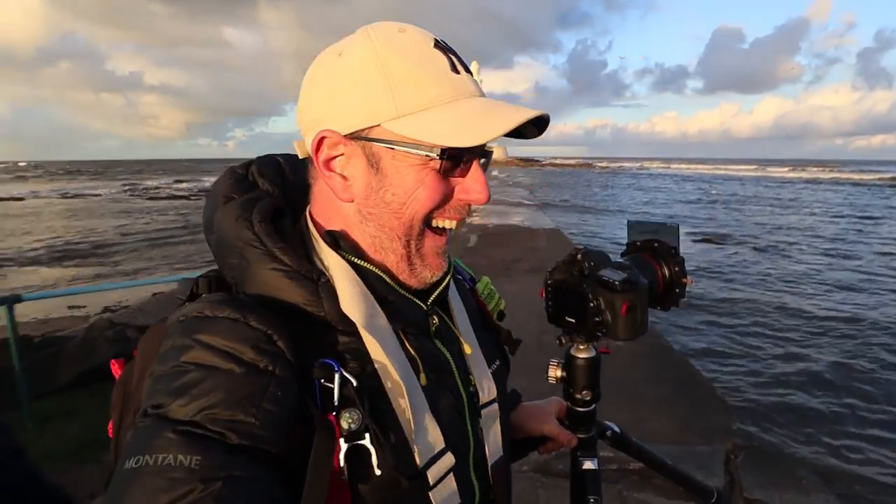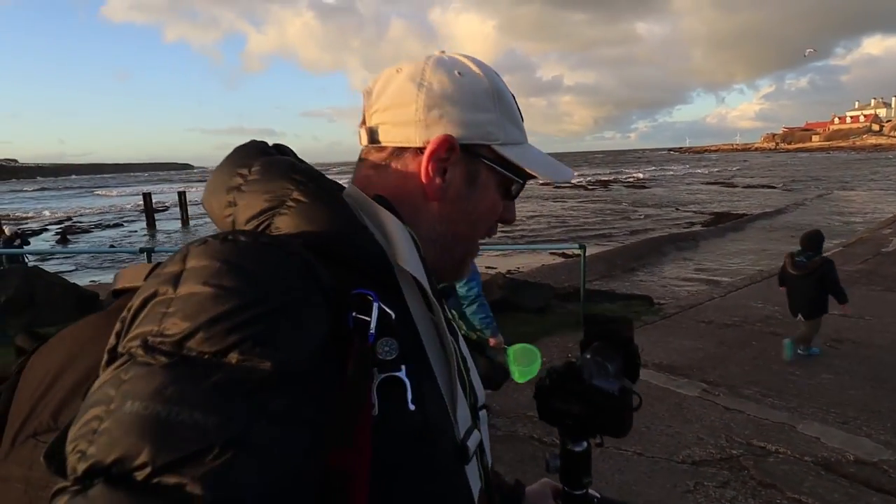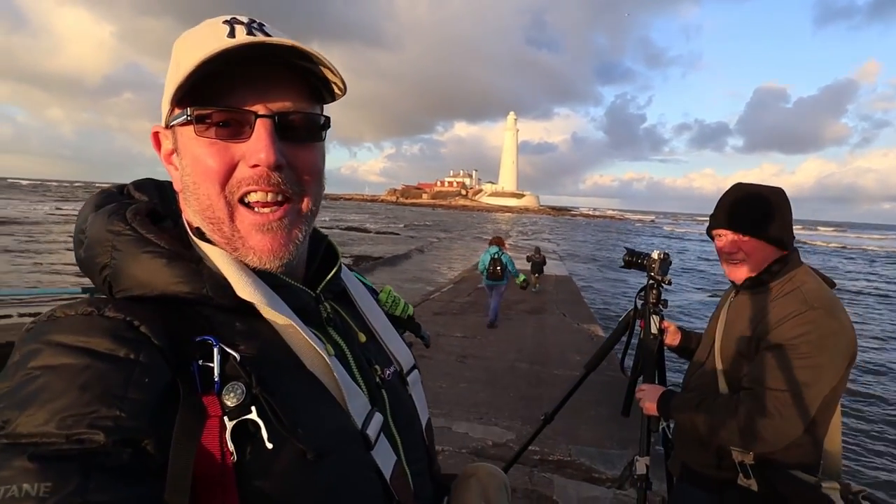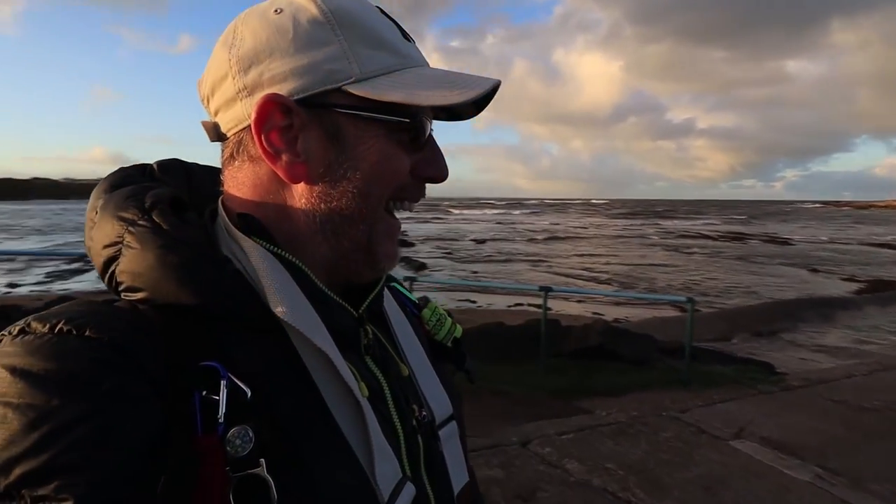I'm going to shut up now, just let this tide come up and take a few images and just take it all in. It is fantastic. I'm just going to make a retreat back up this way. There's a photographer up here and I don't want to sit in his photograph all the time - it's only fair. There's plenty of beach, so just shifting out of his way. He knows it's a good time - he's checking out the lighthouse as well.